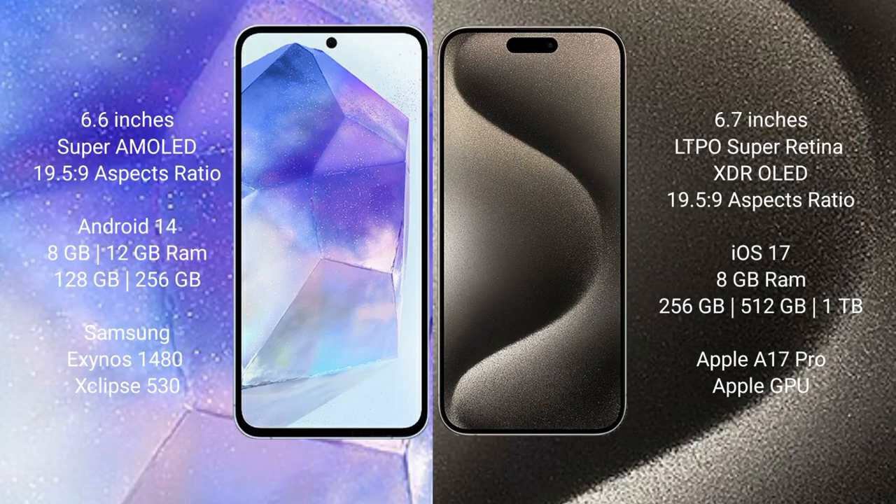Samsung Galaxy A55 comes with a 6.6-inch Super AMOLED display. iPhone 15 Pro Max comes with a 6.7-inch LTPO Super Retina XDR OLED display.